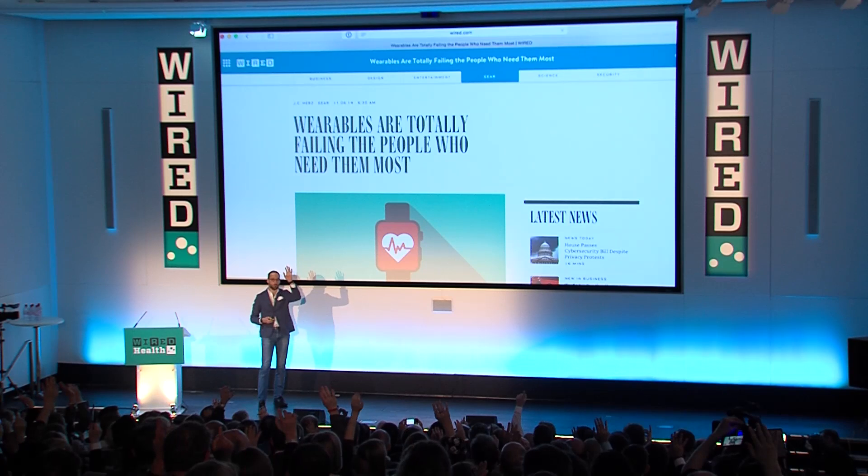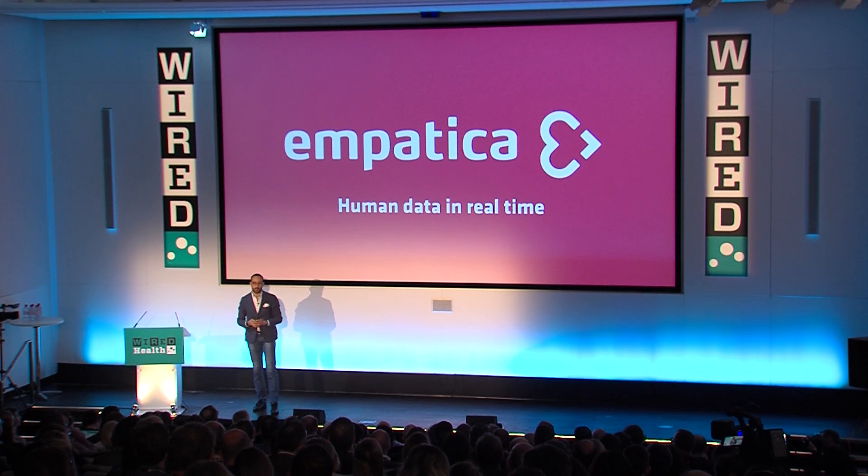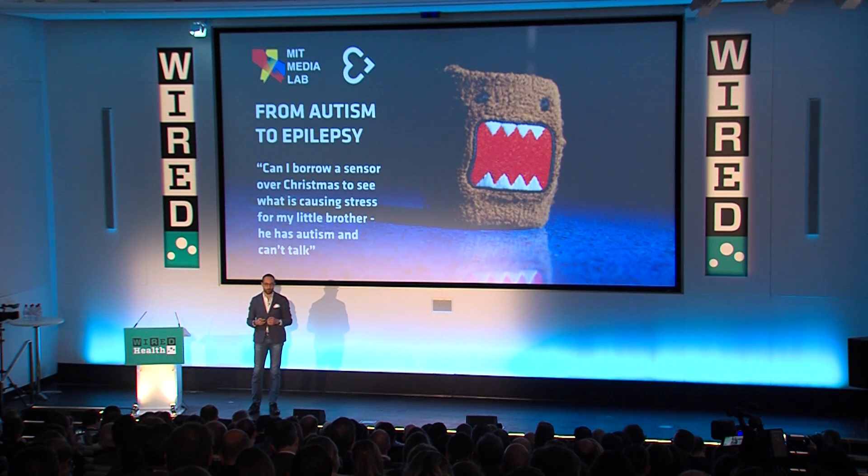A lot of people. So do I. So what our company is working on is trying to address this problem. And to explain what we do, I'll go back a few years.